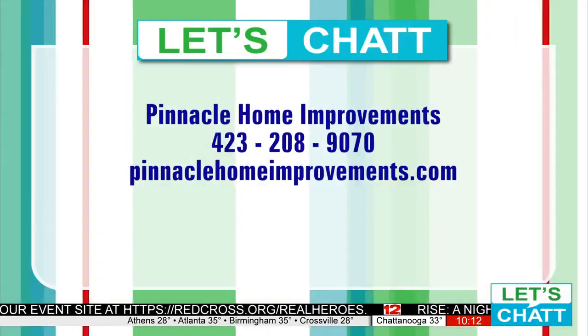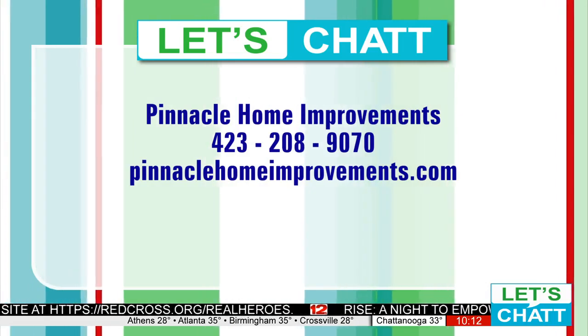Make sure and check out the experts. They are at PinnacleHomeImprovements.com. Jason, thanks as always for joining us. Thank you. Stick around — we have got much more, and it is all straight ahead here on Let's Chat.